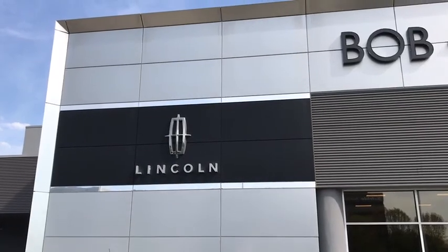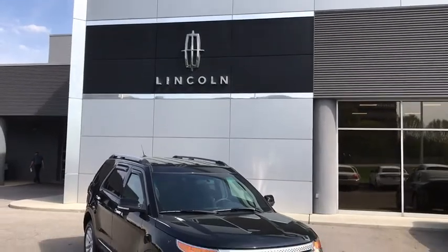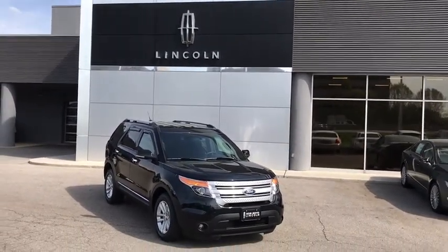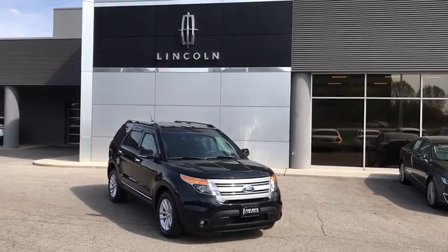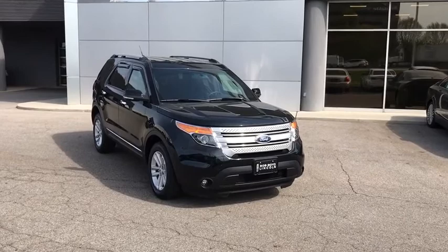The 2014 Ford Explorer. You've got a lot of capabilities to call on in a Ford Explorer. Don't underestimate your choices. This vehicle has less than 30,000 miles. Wouldn't you look great in this vehicle? Stop in today and see for yourself.